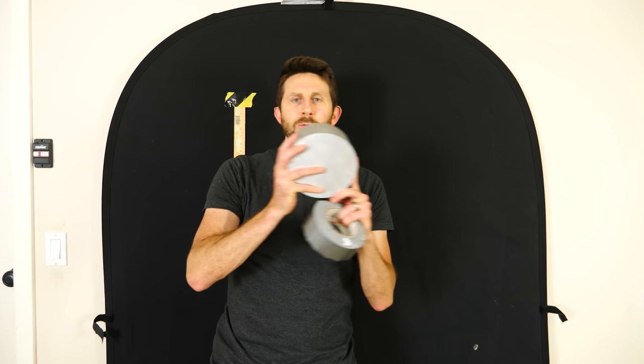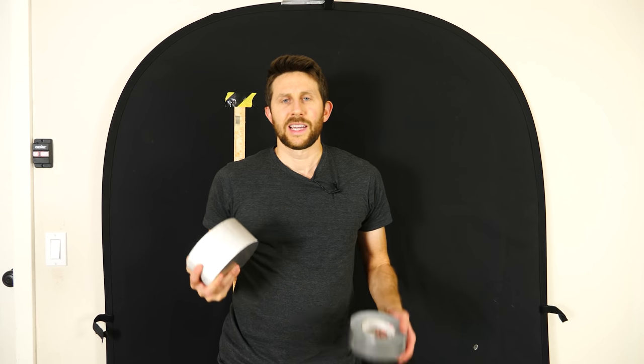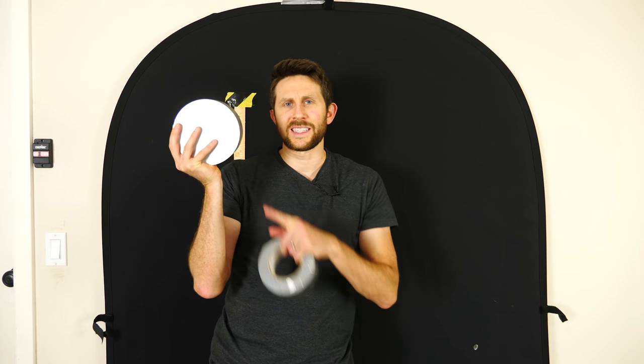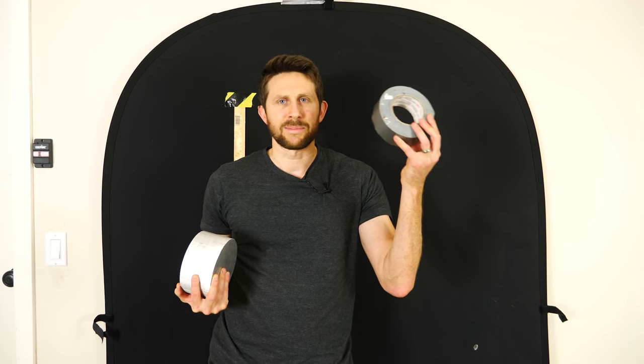If something is at rest it wants to continue at rest. If it's moving at one meter per second it wants to continue at one meter per second, and it's harder to change that for something heavy than something light. So when gravity pulls on a heavy weight, the force on it is greater, but the heavy object has a larger inertia so it's harder to move. They exactly balance each other out so it falls at the same rate as something light.